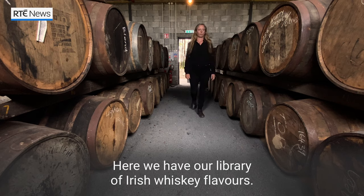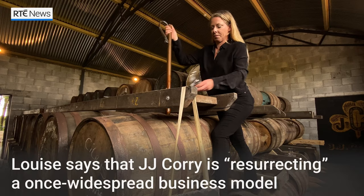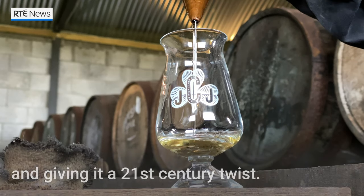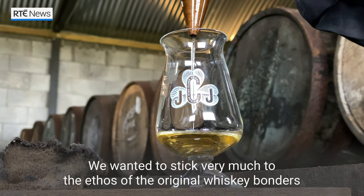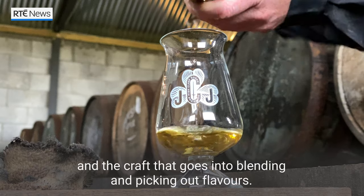Here we have our library of Irish whisky flavours. We wanted to stick very much to the ethos of the original whisky bonders and the craft that goes into blending and picking out flavours.